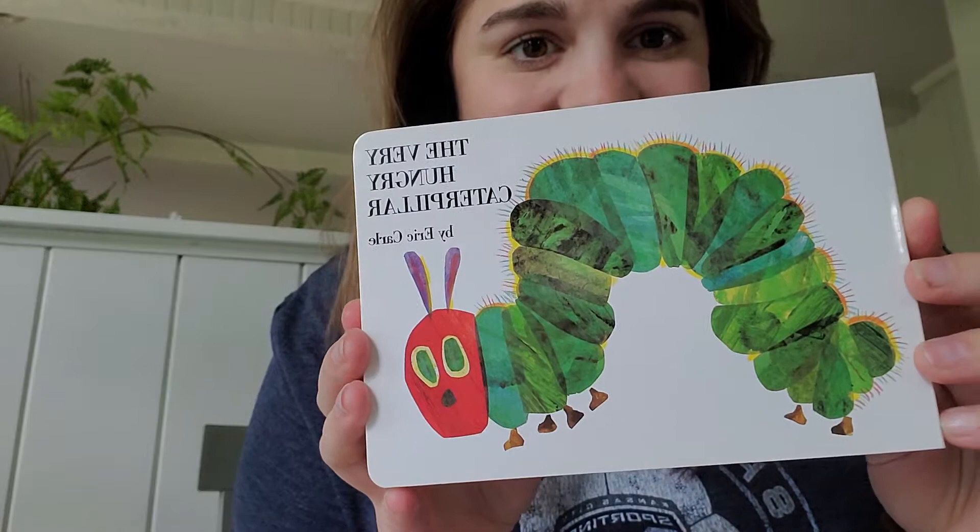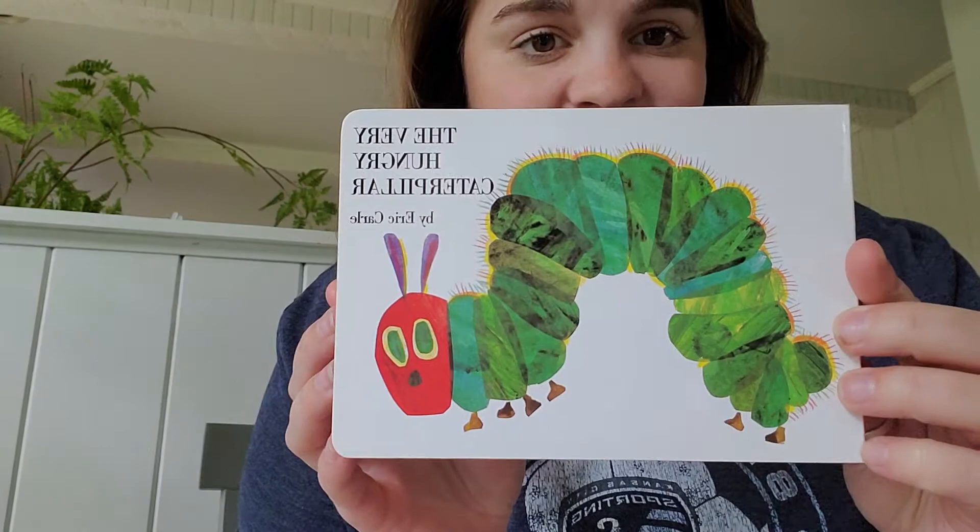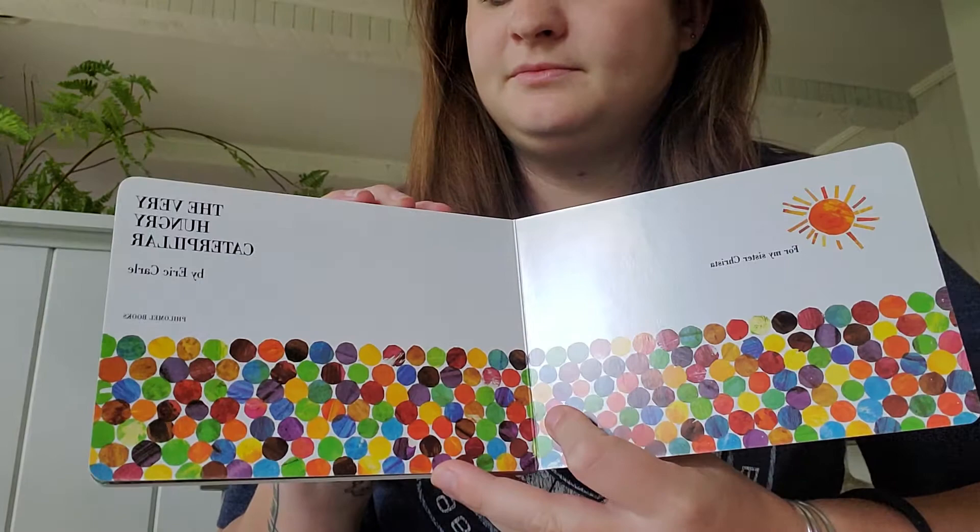Hi families! Miss Molly here. This week I'm going to be reading The Very Hungry Caterpillar for you all to enjoy at home. The Very Hungry Caterpillar by Eric Carle.